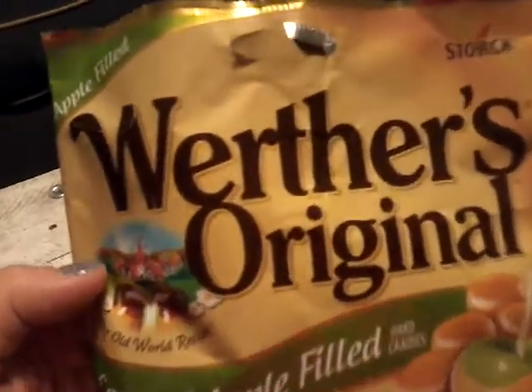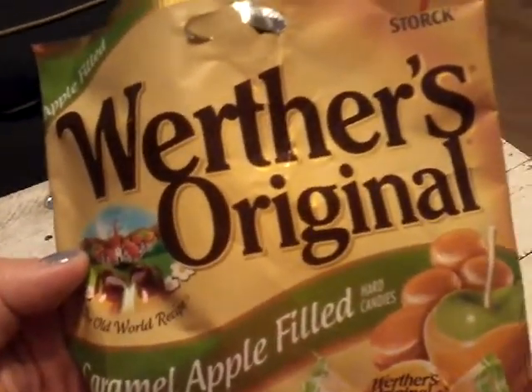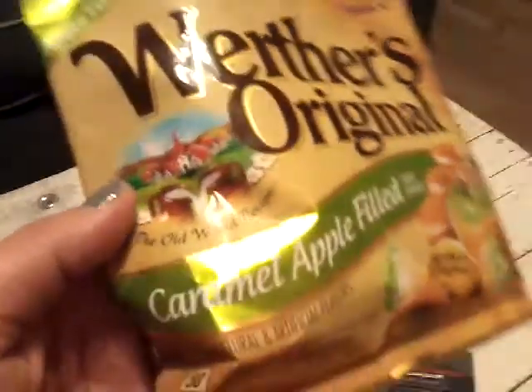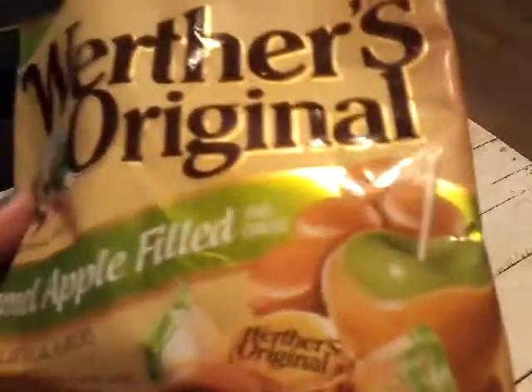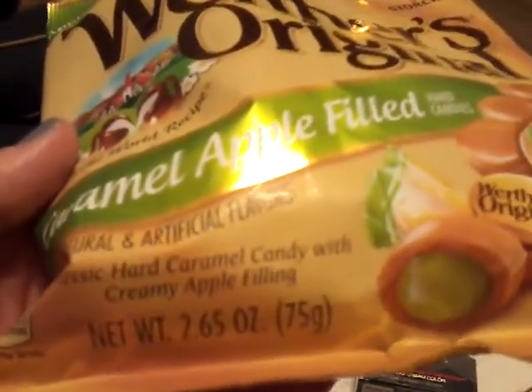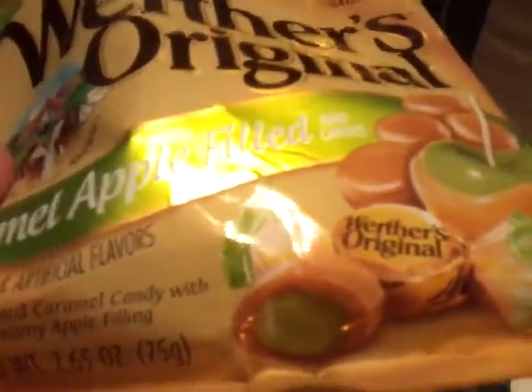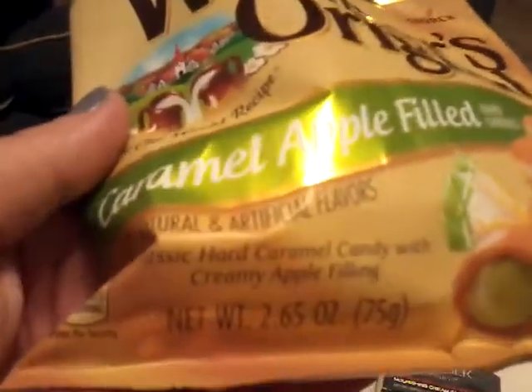We also got the Werther's Original caramel apple filled candies. If you like caramel apples you are absolutely going to love this — it's got a harder outer shell and it's filled with creamy apple goodness. It is really good.